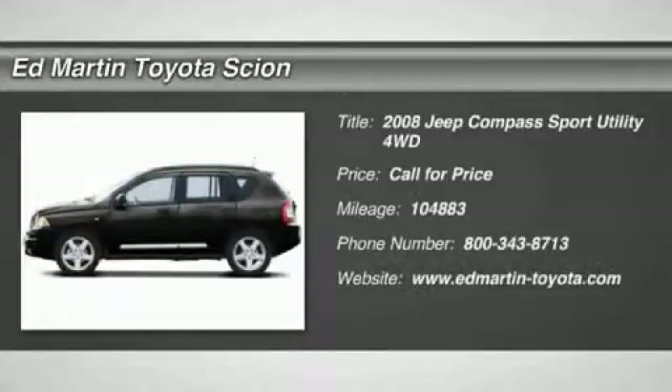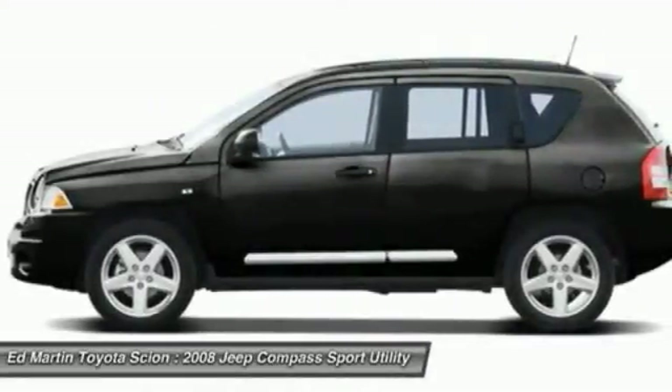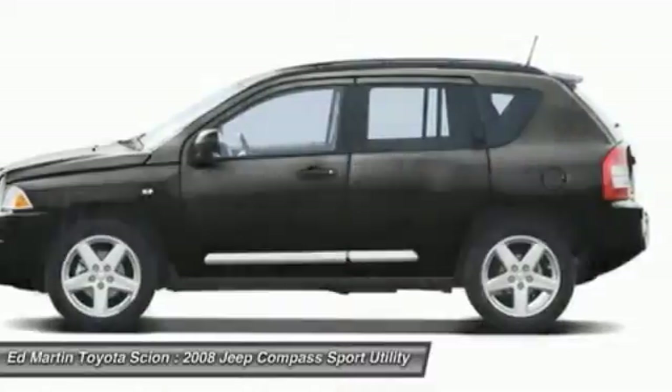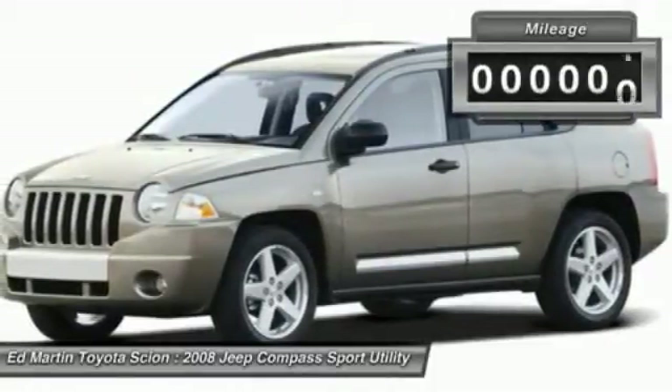The 2008 Compass. The Jeep Compass has a solid, sophisticated 16-valve engine. It features electronic variable valve timing that continually changes the torque curve, bringing more versatility to the 165 peak pound-feet of torque and more capability to the 172 peak horsepower.